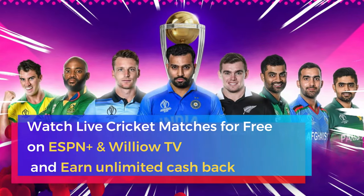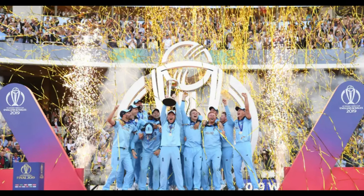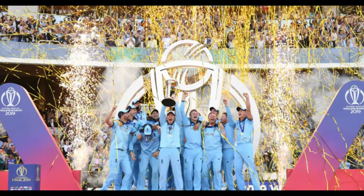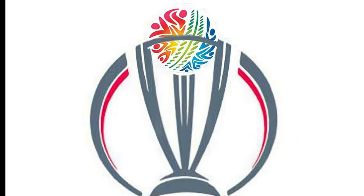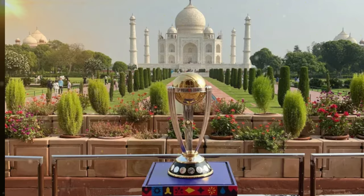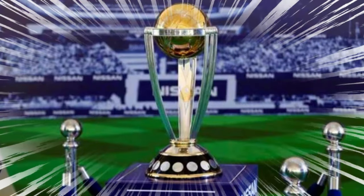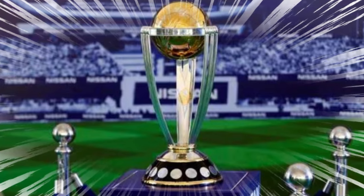Are you wondering how to enjoy your favorite cricket matches online without spending a fortune? You've come to the perfect place if you're on the hunt for a legal and free way to watch cricket matches online, especially in the USA and Canada. We've got you covered. We're here to share insider knowledge on how to soak in all the cricketing excitement without breaking the bank. Let's dive right into it.